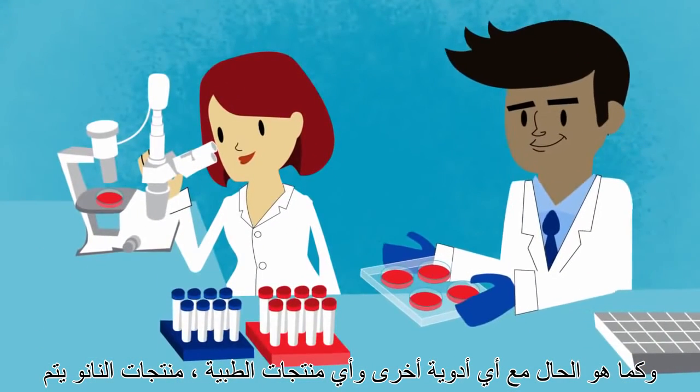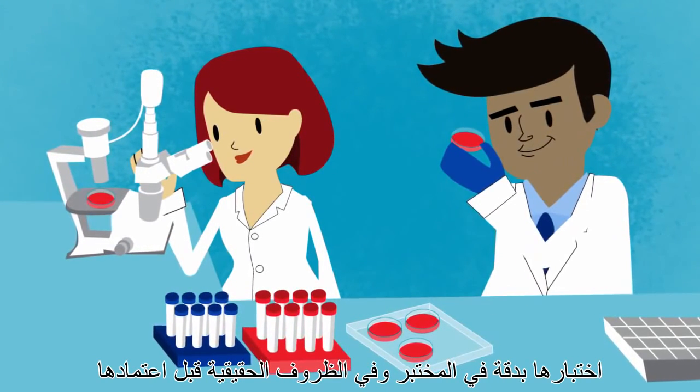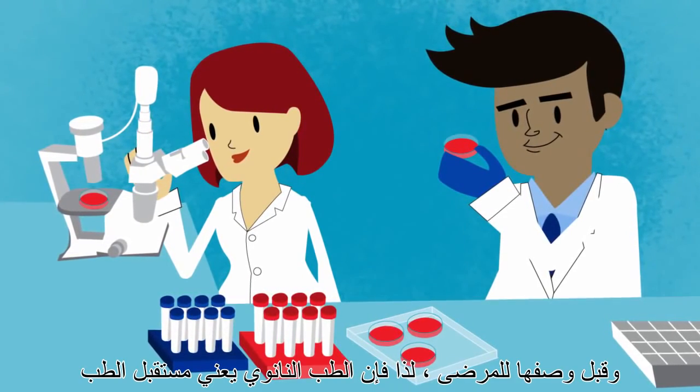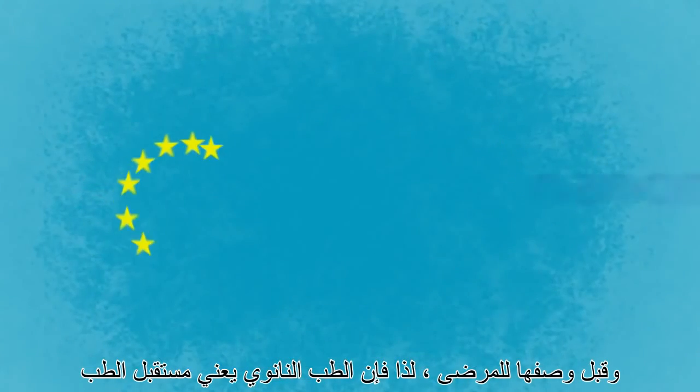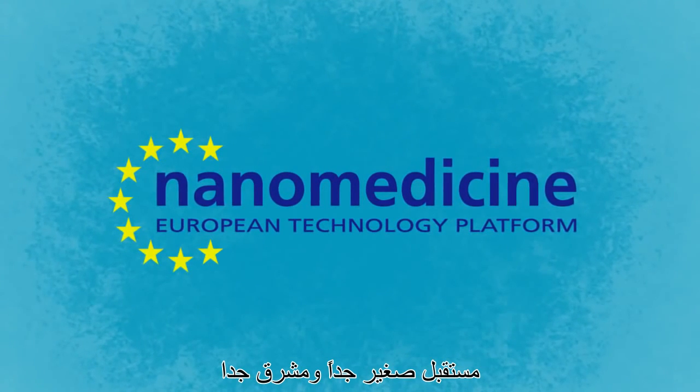As with any other drugs or medical products, nanomedicine products are thoroughly tested in the lab and in real conditions before being approved by official regulatory bodies and prescribed to patients. Nanomedicine means the future of medicine is really small and very bright.